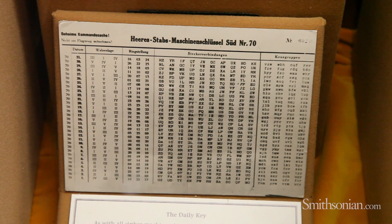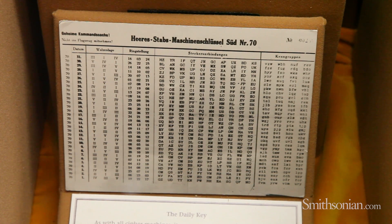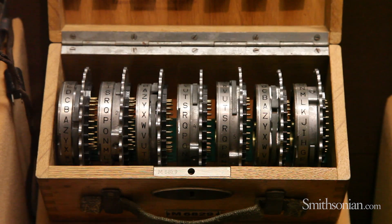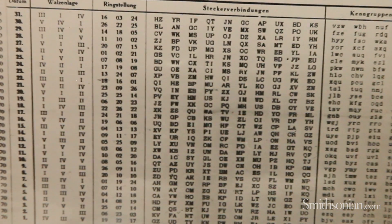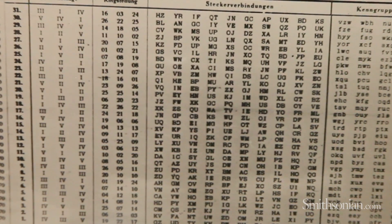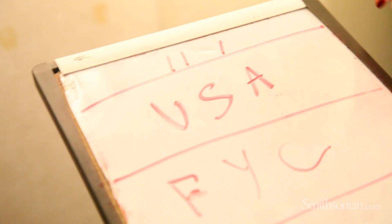One of the critical components of this process was a key list that was sent out four times a year, containing three months worth of rotor settings. You had to know the setting for the rotors for each 24-hour period; otherwise, you would not be able to communicate with everyone in the network. In many respects, the key list was just as important as the actual device itself in terms of being able to eventually crack the system.